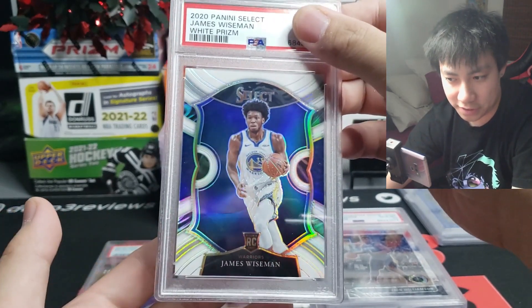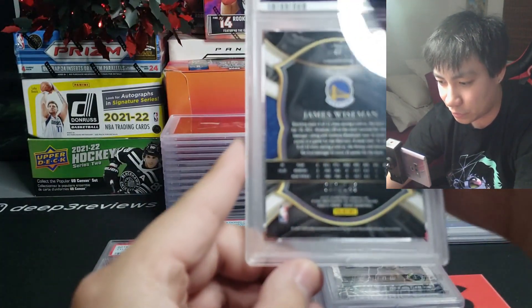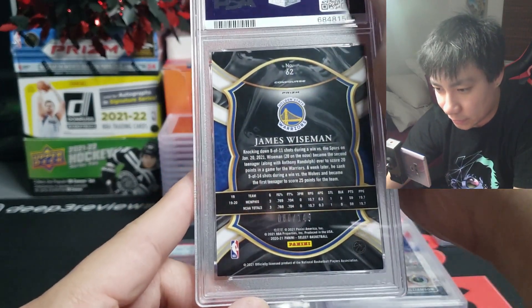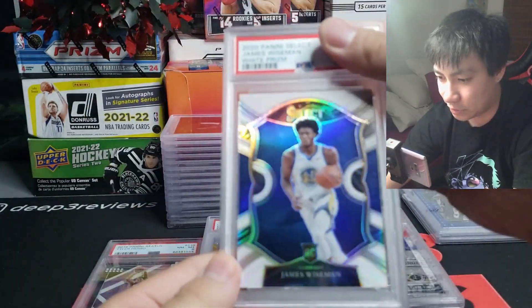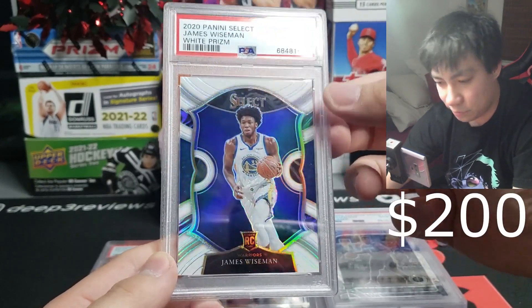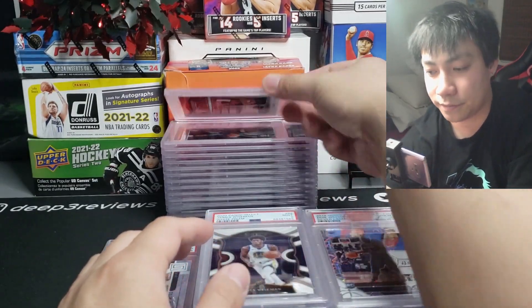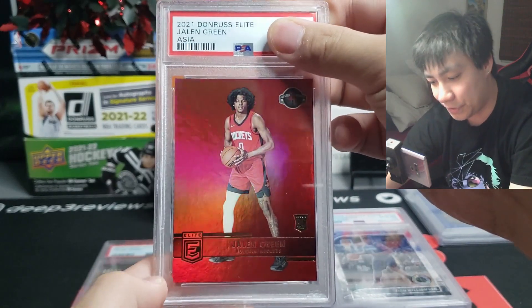Next one up — James Wiseman white prism. Tyrese Haliburton was looking good initially at the beginning of the year, unfortunately now in the G League. This is numbered to 149 on the white — very, very clean looking card. I do see soft corners and this one came back a PSA 9. Unfortunately would have been a big card, but he's not doing much right now anyway.